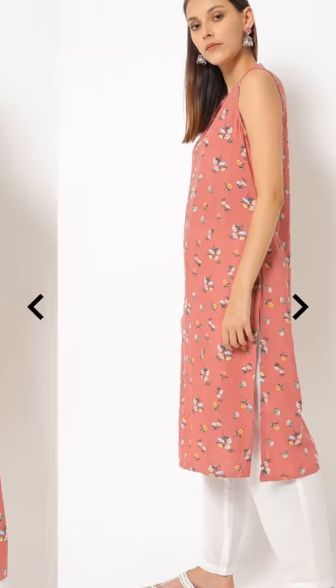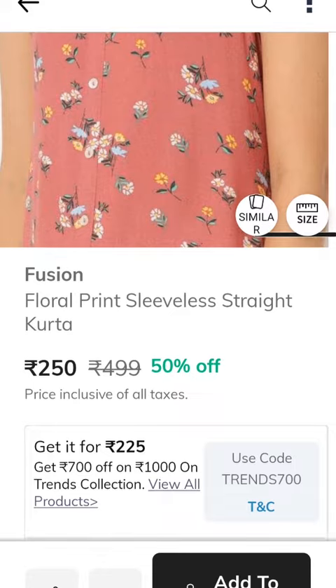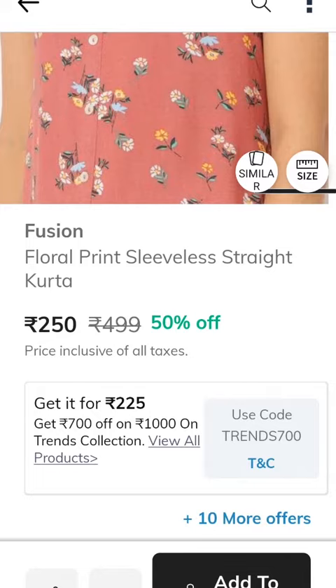Next up is the pink color dress. The actual price is 499 rupees. Now the AGO sale price is 250 rupees. This is 225 rupees. We use coupon code 700 to get it for 225 rupees.